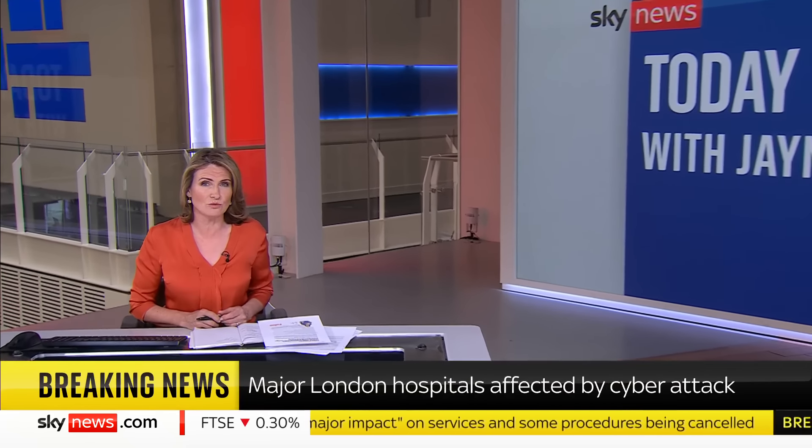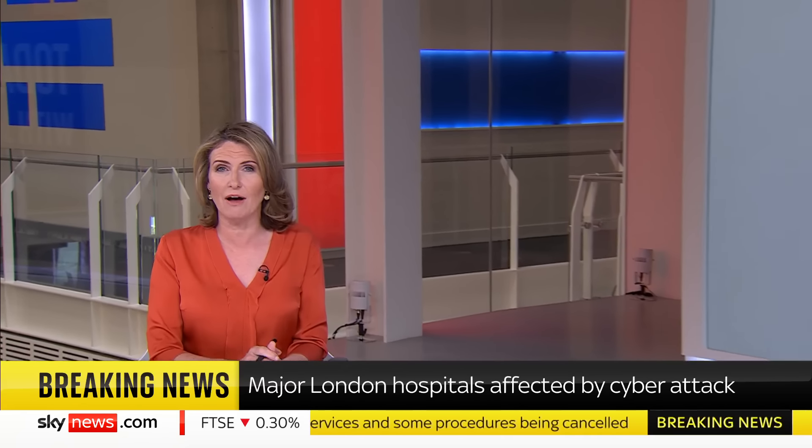We start with breaking news this hour. A number of procedures have been cancelled or redirected to other NHS providers following a cyber attack on some of London's major hospitals. The incident is said to be having a major impact on the delivery of services, with blood transfusions particularly affected. Sky Science and Technology editor Tom Clarke has more details on the story.